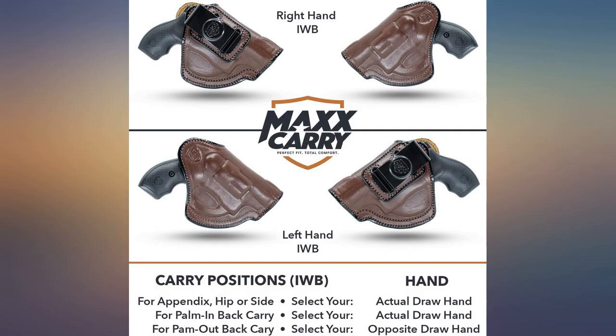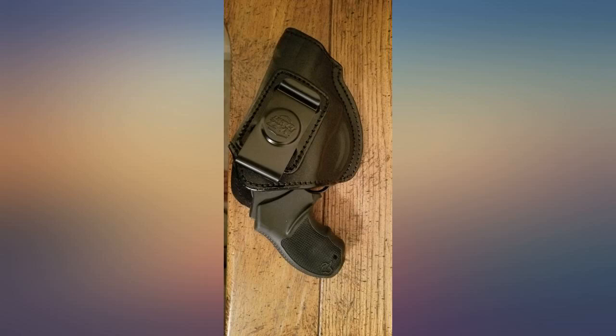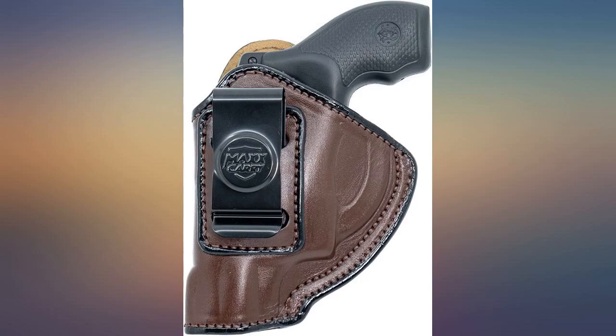I would recommend this to anyone looking for a great little holster — I will order this again. Remember, stay safe. I hope this little review helps someone. Have a blessed day.